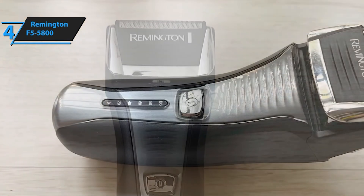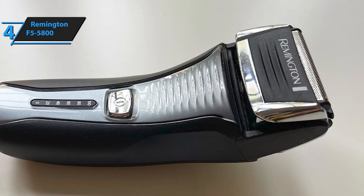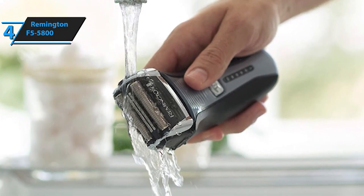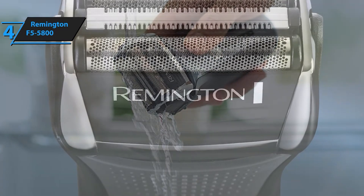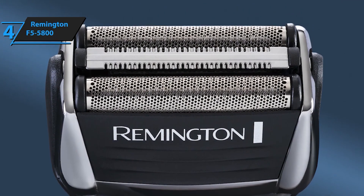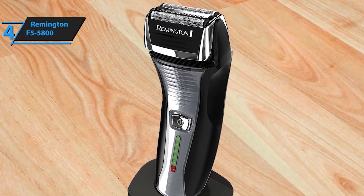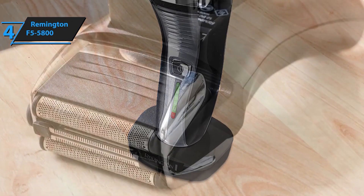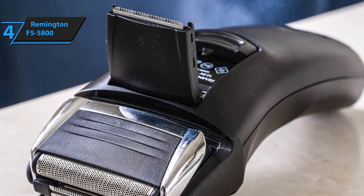Enjoy 60 minutes of cordless runtime, providing you with ample power for multiple shaves. Easily clean the external surfaces of the shaver with a damp cloth, perfect for finishing touches on your facial hair and sideburns. This advanced Intercept feature sits between the foils to pre-trim longer hairs, ensuring a closer shave and a flawless finish. Simply rinse the shaver under the faucet to keep it clean and ready for your next use. With a 2-hour charging time and worldwide voltage compatibility, this shaver is convenient and efficient, making it a top choice for maintaining a well-groomed appearance.